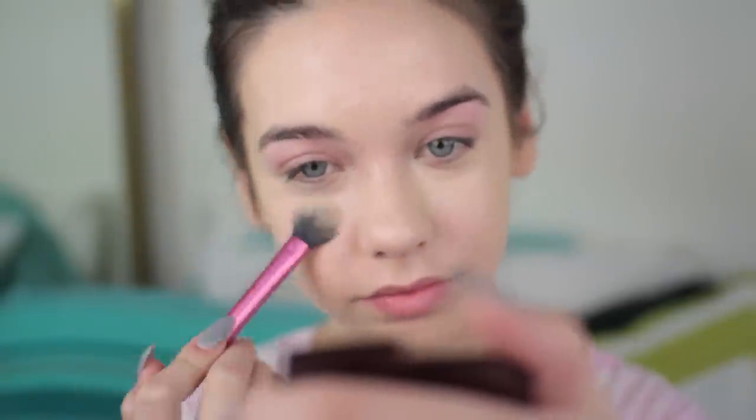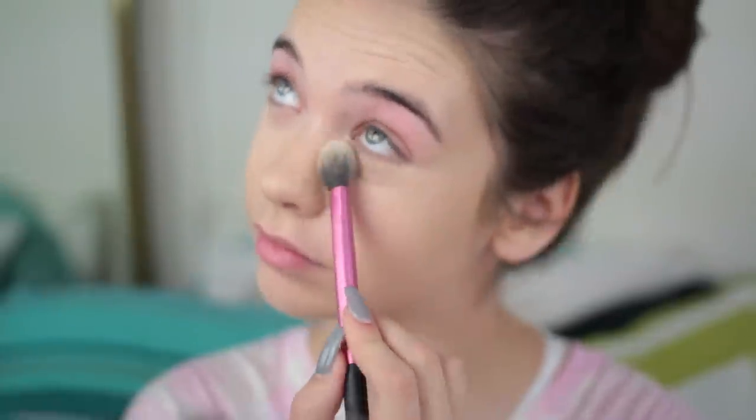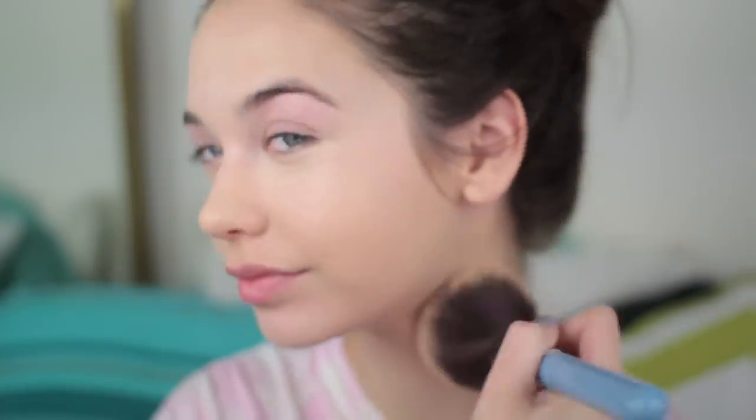Then I'm just using my Beauty Blender to blend the concealer out. This is a Laura Mercier brightening powder — I use this all the time. I just set it anywhere that I highlighted: on the top of my nose, underneath my eyes, on my chin, on my forehead, just everywhere. This is amazing. Then I use the Marc Jacobs powder and I go all over my face to set my foundation. Don't forget your neck.